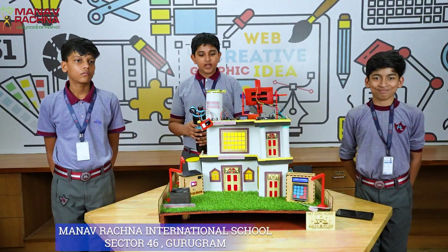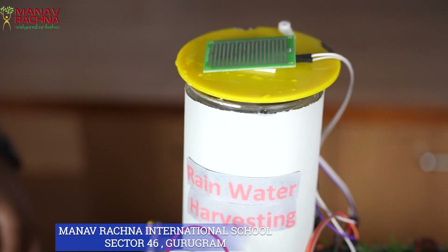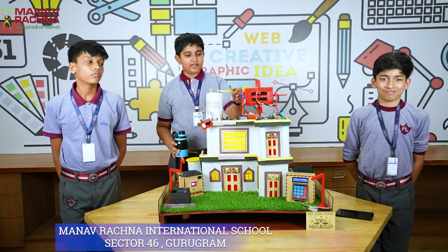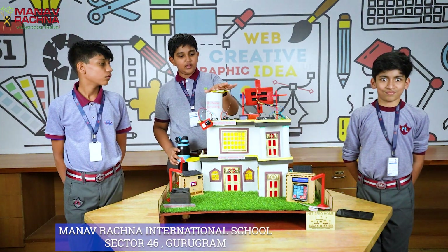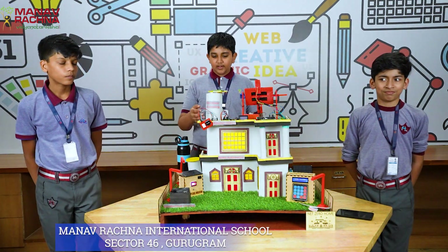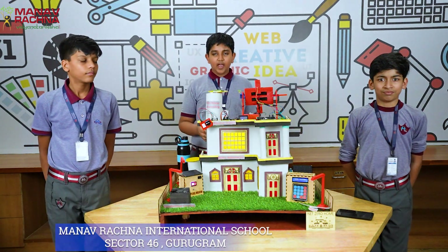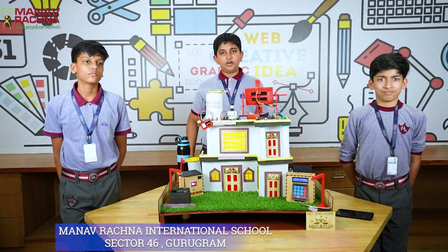There is rainwater harvesting. When the rain starts, as shown here, the gate opens automatically with the help of the rain sensor. And when we remove the water, it closes automatically. This helps in relying less on conventional water sources, and the collected water can be used for watering plants and other household activities.